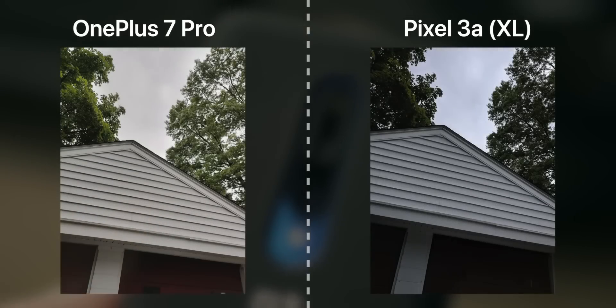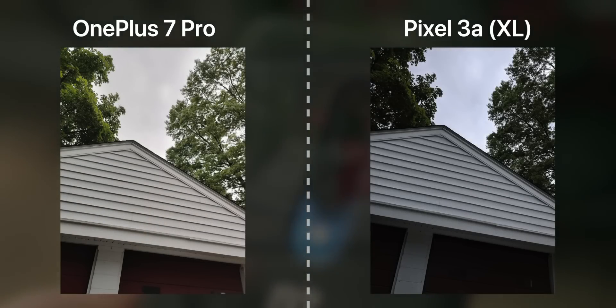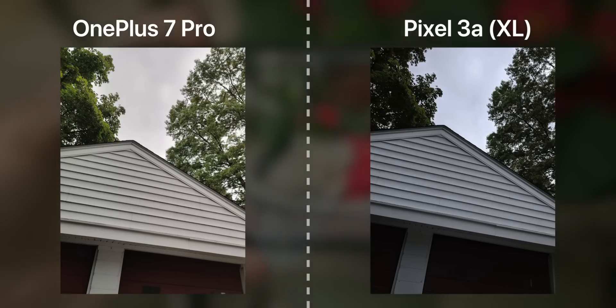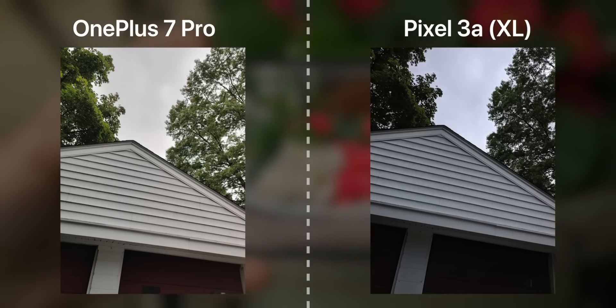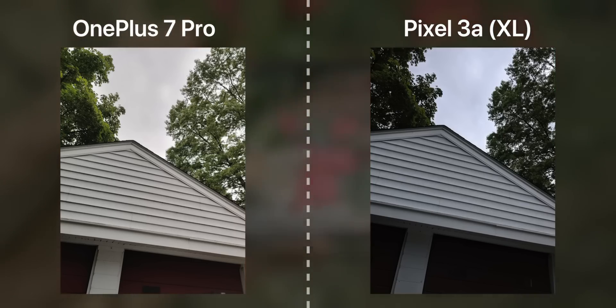Moving on to the next pair, this is very interesting — OnePlus managed to get better dynamic range than the Pixel here. The Pixel's image is a lot darker and bluer, but the OnePlus captured much more detail in the trees. Whether it's an exposure issue or not, the dynamic range is just much better with the 7 Pro in this image, which is actually pretty impressive. OnePlus wins this round definitively.